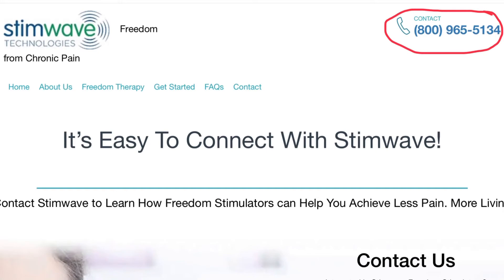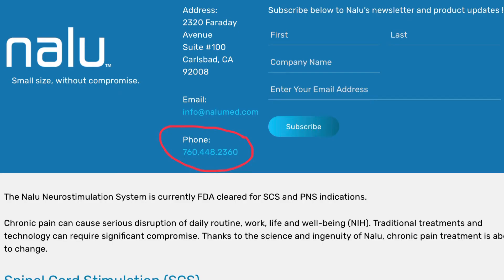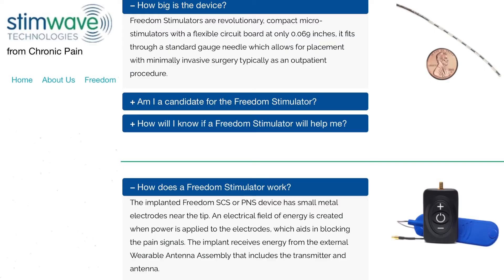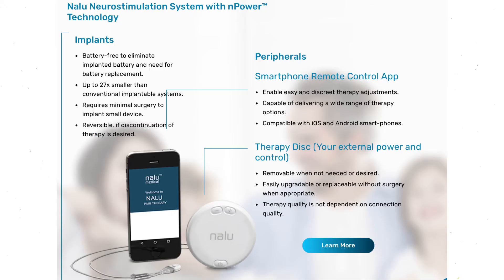The last two companies are a bit different from the others — they're called SimWave and Nalu. The premise behind both is that there is an external battery. You have a lead or leads placed either in the spinal canal or alongside a nerve or nerves, and the system works by placing a patch — or the one has sort of a circular thing — over the location of the leads. This is very appealing to a lot of people because instead of having a large battery in your butt, you have a battery that is external. I hope you found this helpful; if you missed anything or I talk too fast, just look in the description — links to everything are down there.